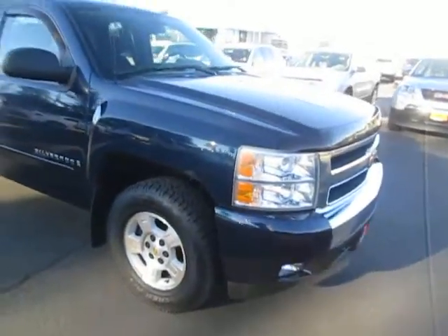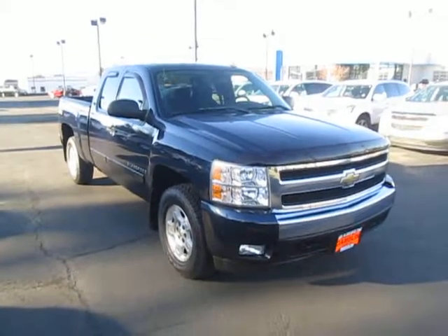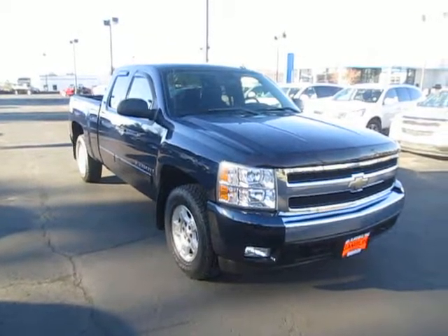So yeah, that's our 2008 Chevy 1500 Silverado down here at Gamblin Motors. If you're interested in this truck or in the market for a new vehicle, go and check out our website, gamblinmotors.com.